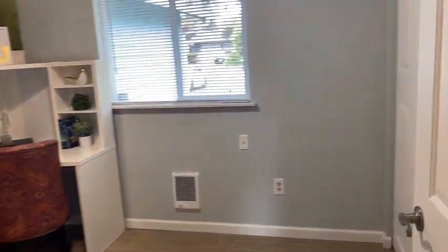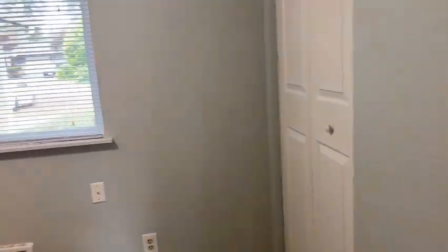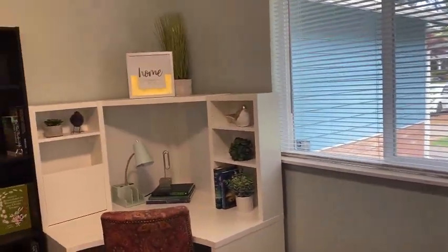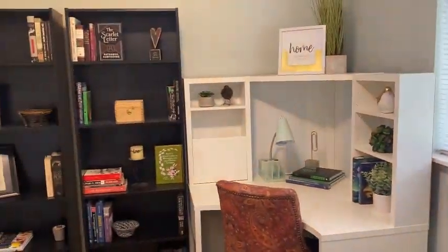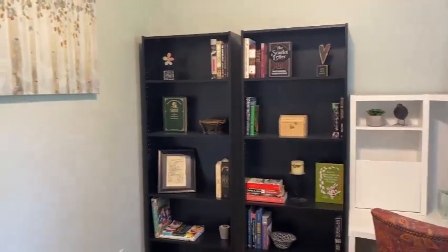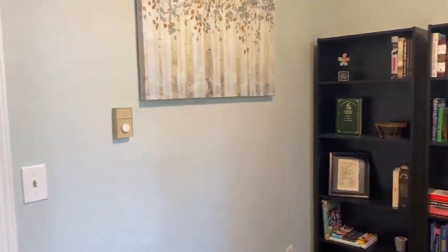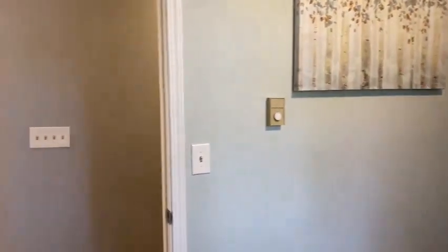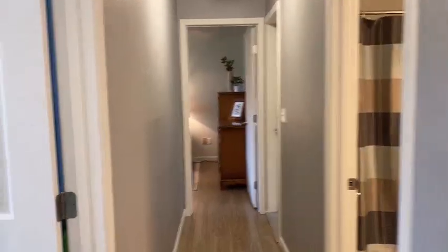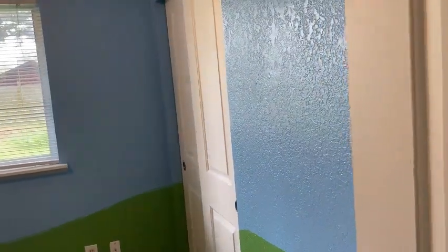Here is our first bedroom — they've set it up as an office space. Next we have another bedroom on our left-hand side, staged and painted as a kid's bedroom.